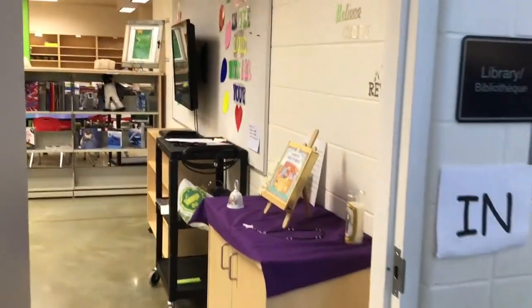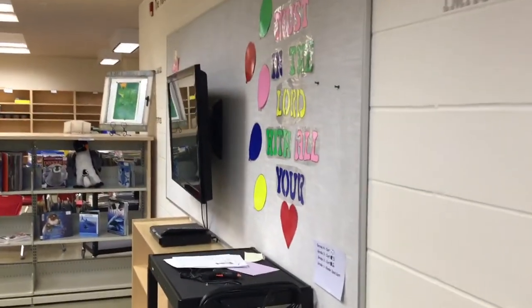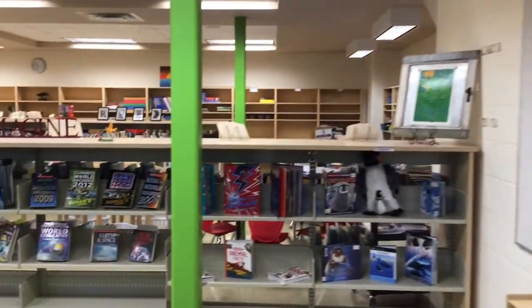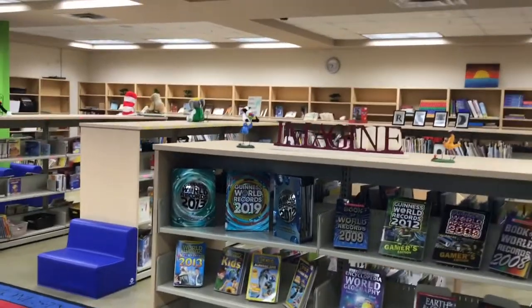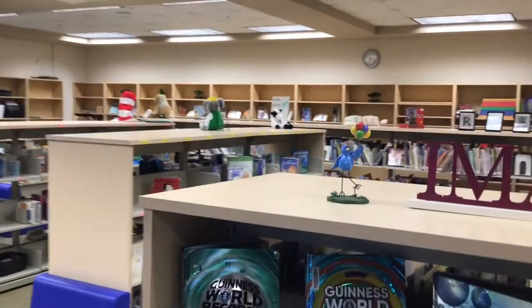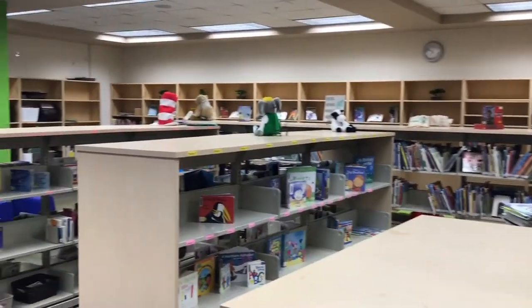Now as we exit our chapel and enter our learning commons, we can see we have a prayer table. And of course we have books — books for pre-K to grade four, French immersion and English. We love to read and create at A. Cole, Our Lady of the Rosary School. In our learning commons, we have makerspace materials so students can create to learn.